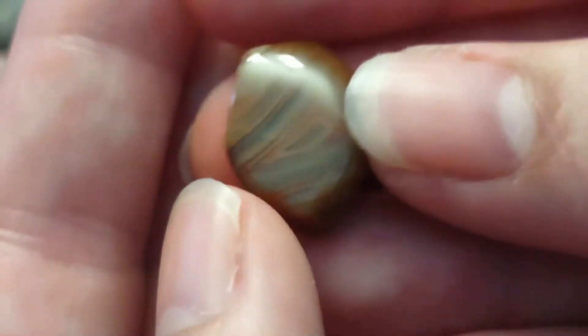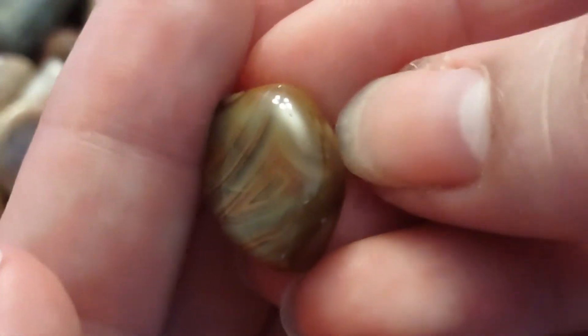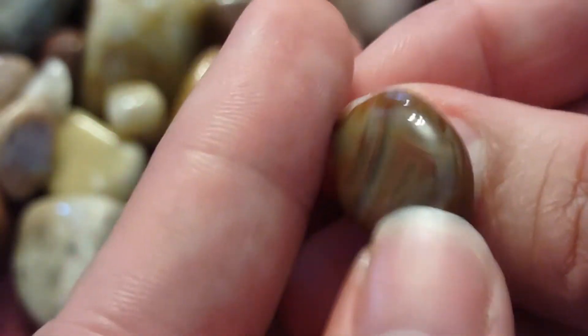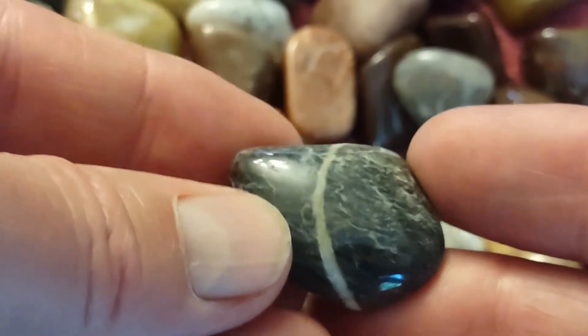This is a Lake Superior agate that we actually found — I'm not sure where exactly we got it from, and we really didn't identify it as a Lake Superior until we put it through the polish. You couldn't tell when it was rough. You can see it's not any bigger than my thumbnail, so it's a tiny piece. This piece has a nice little stripe all the way around it.